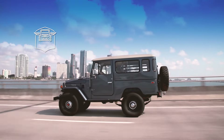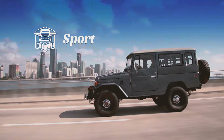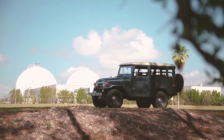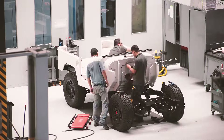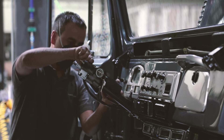This is why we created the FJ Company Sport. The FJ Company Sport is an authentic Toyota Land Cruiser — an original chassis and an original steel body — but its drivetrain has been fully upgraded with more modern features.